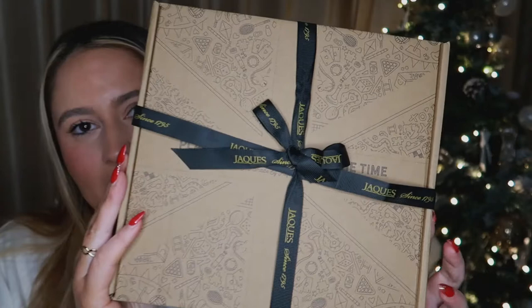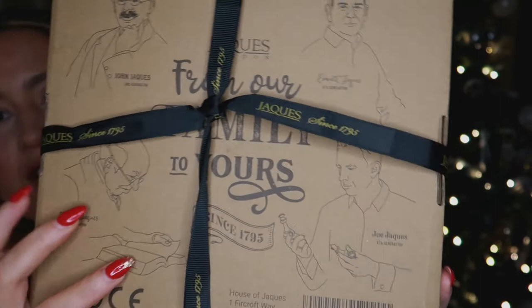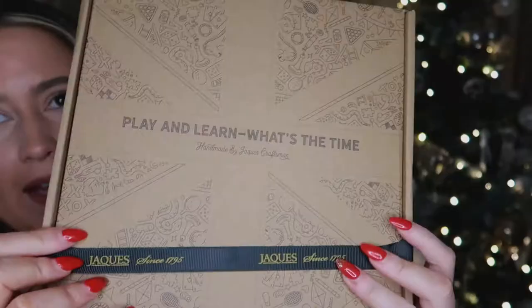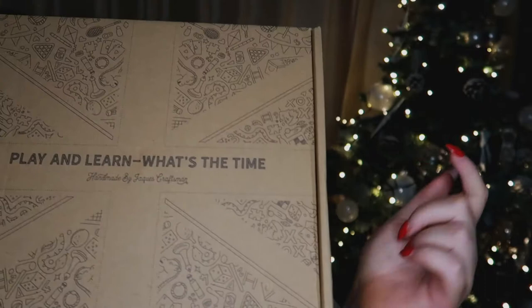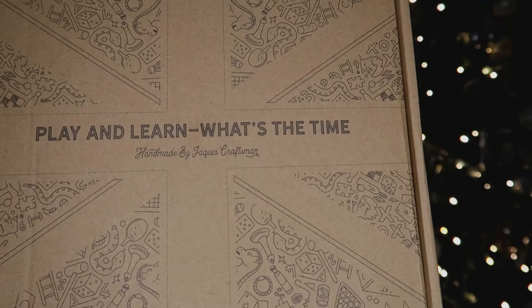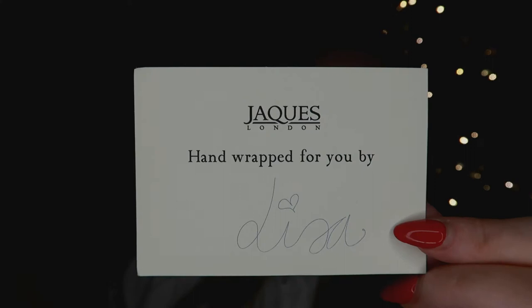I'm going to show you guys what I picked up. If you could hit the like button below it really helps my channel out, and check out Jakes of London's website and Instagram — links are in the description. The packaging is absolutely gorgeous — it's a cardboard box and on the back it says 'from our family to yours' with all of the family members over the generations. The ribbon has their own logo on it. Each box comes with a written note on the inside of who packaged it. This one is a 'Play and Learn — What's the Time,' hand crafted by Lisa.